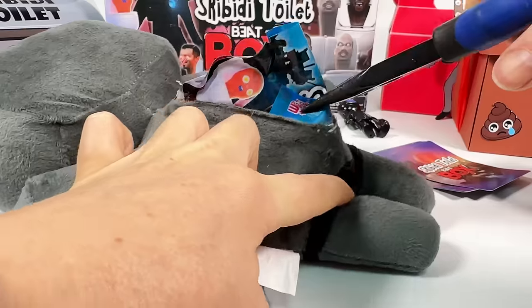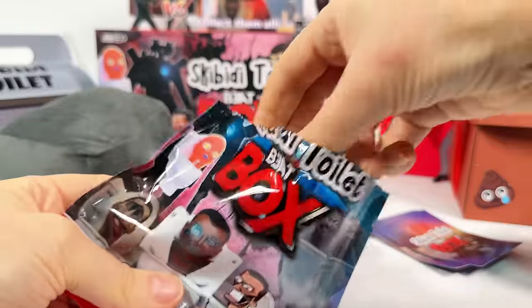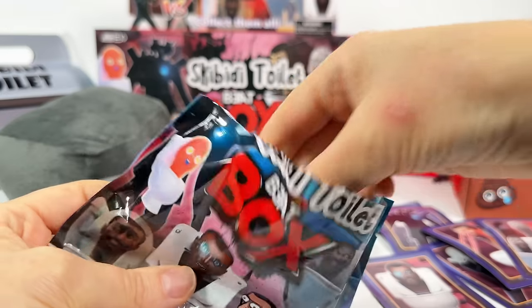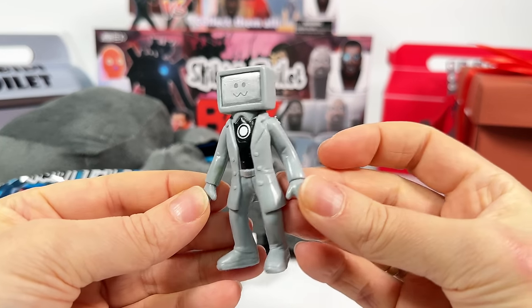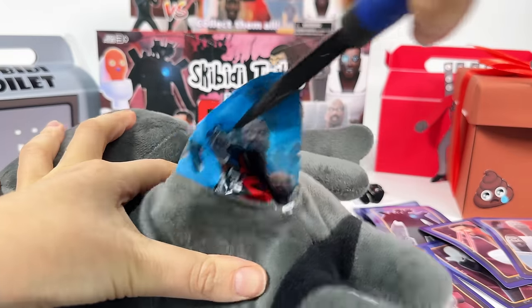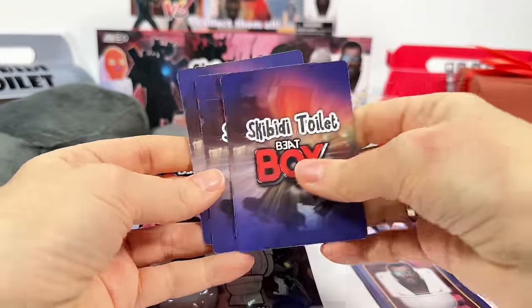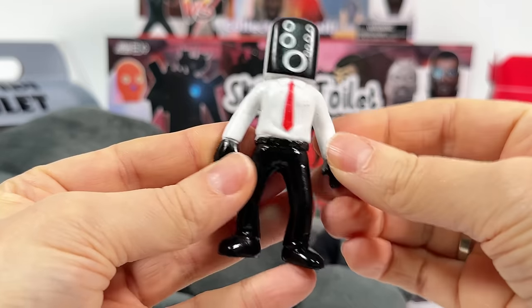Let's keep bringing out surprises! There are many more of them here! Hooray! Not a repeat! Cool TV man! Aren't you tired? Let's open another blind bag!